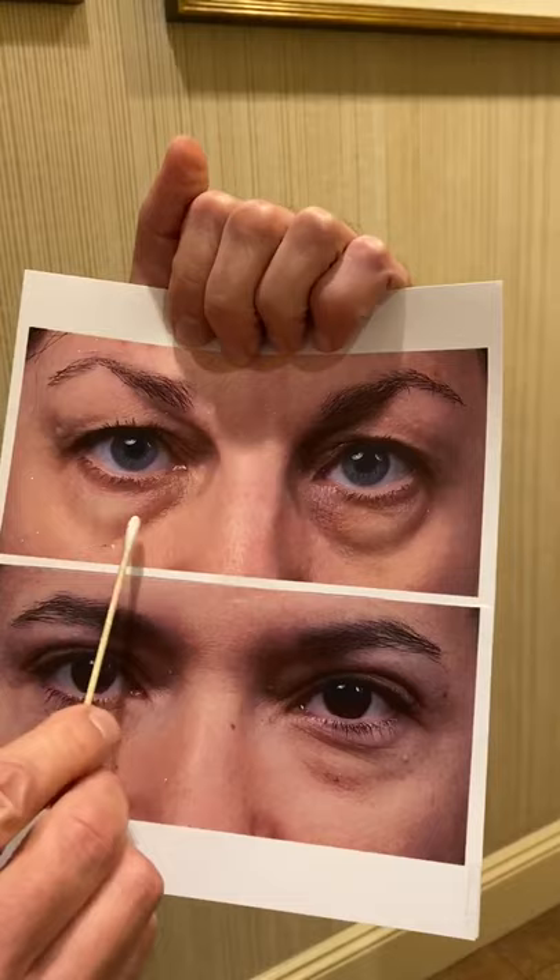What can be done about that? Well, non-surgically, fillers can be added to fill in the groove, but it's something that has to be repeated and cumulatively it probably is more expensive than the surgical alternative.